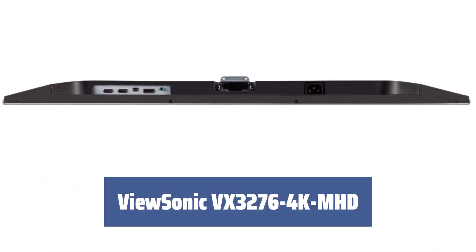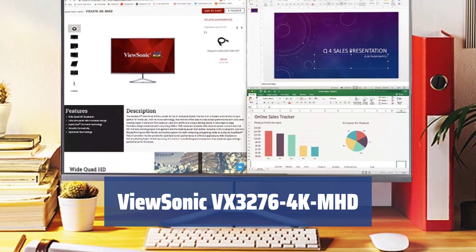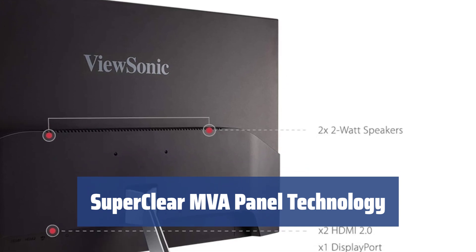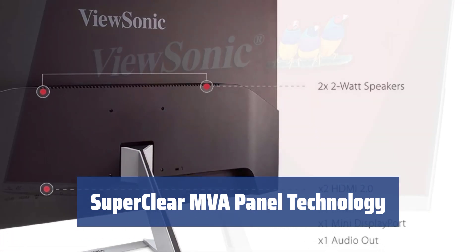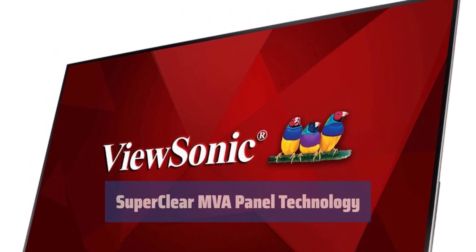Number 5. Experience breathtaking images and smooth video on this 32-inch MVA panel, perfect for gaming and editing. Enjoy vivid colors, better contrast, and smooth picture quality from any viewing angle with the VX3276-4K-MHD.